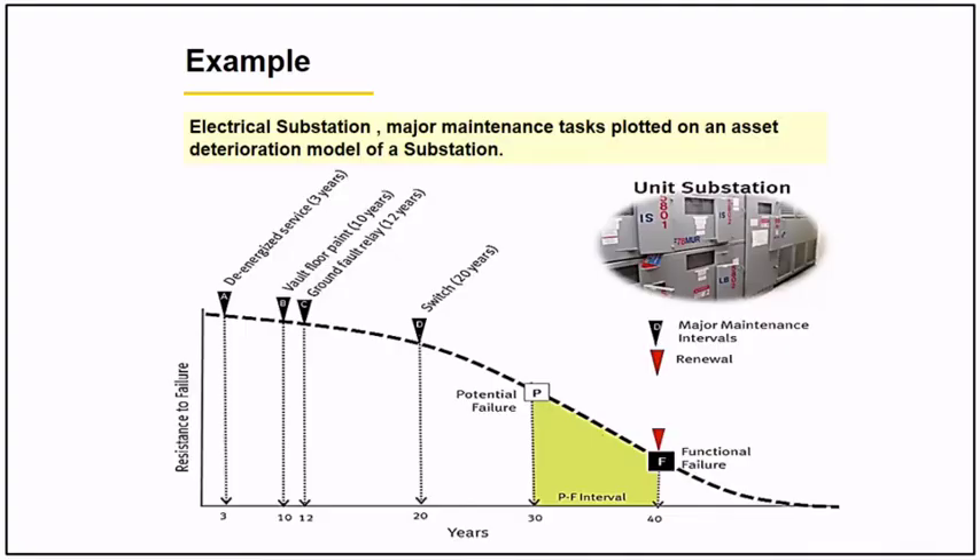Example number three is an electrical substation. All major maintenance tasks are plotted on the asset deterioration curve. Your maintenance strategy comes in at point A, then point B, then point C. Your predictive strategy is also in place before potential failure happens. Your replacement strategy should also be in place over time. Significant intervals include 3 years, 10 years, 12 years, 30 years, and 40 years.